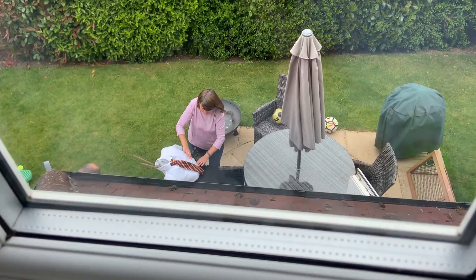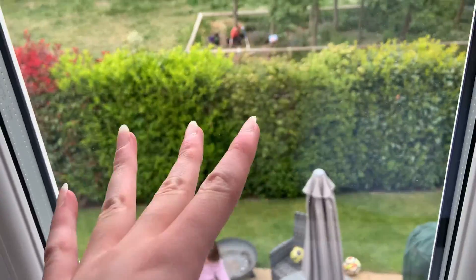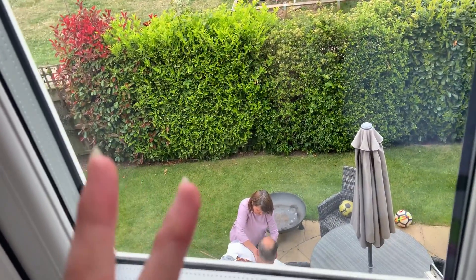Hey guys, welcome back to another video. Sorry I look a bit weird — it's because I've just been on a bike ride. Right now we're making a scarecrow. Our village is doing a scarecrow challenge where you make a scarecrow and put it on your garden or somewhere.